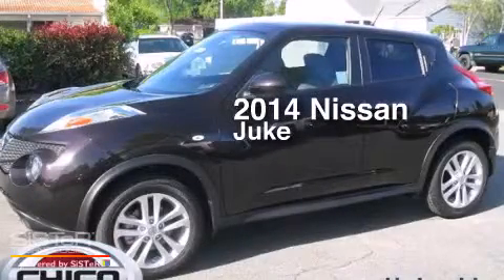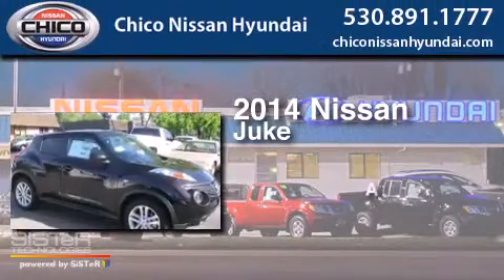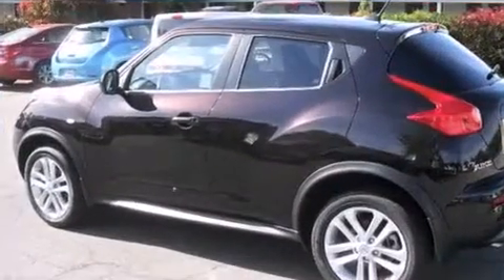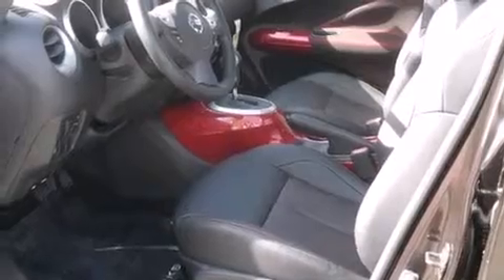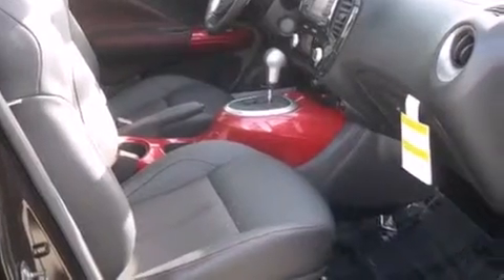This is a brand new 2014 Nissan Juke. Its top features include a navigation system, Bluetooth cell phone integration, voice activation technology, a sunroof, heated seats, an intercooled turbocharger, and traction control and stability control systems.